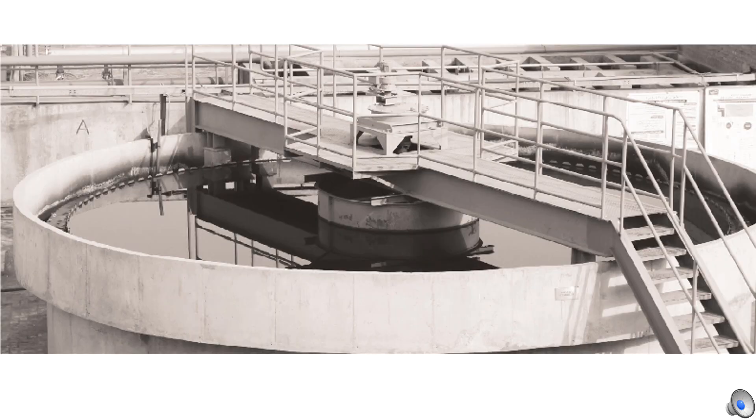Diamond Denim cares deeply about protecting our natural resources, and water is one we can't live without. We treat 100% of the water we discharge and are investing in new technologies to lower our water consumption and to move towards zero discharge by 2025. Diamond Denim is enrolled in the Higgs Index and ZDHC and are in the process of getting C2C certified to further establish our commitment to sustainability.